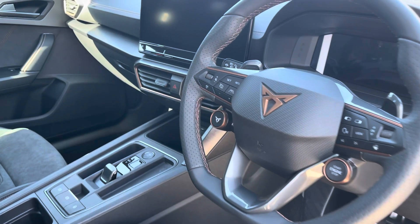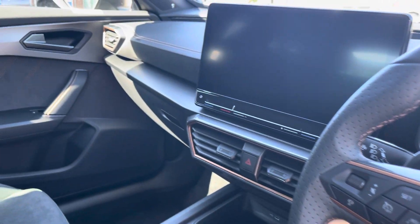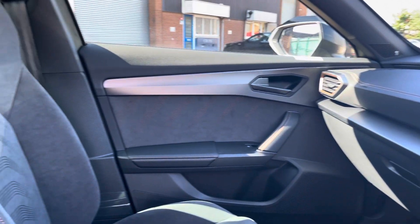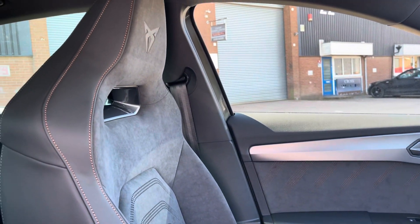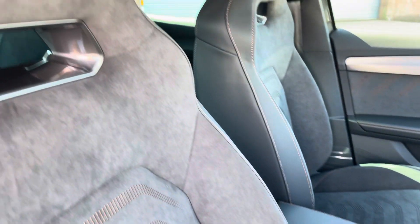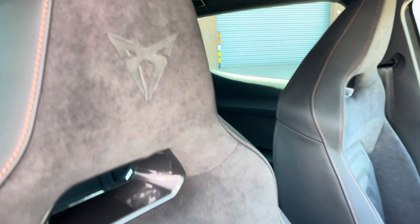And into the front of the vehicle now, we can see the really clean dashboard on display in this vehicle, along with some of the aluminium and copper detailing. As we move around, we can see the sports front bucket seats, which do provide for an incredibly comfortable journey for both driver and passenger.